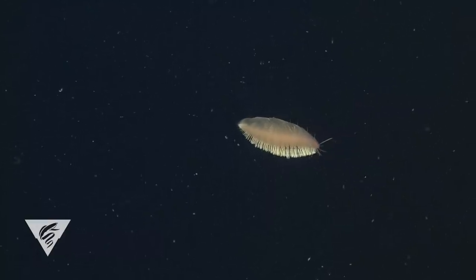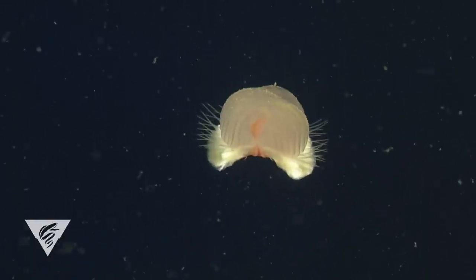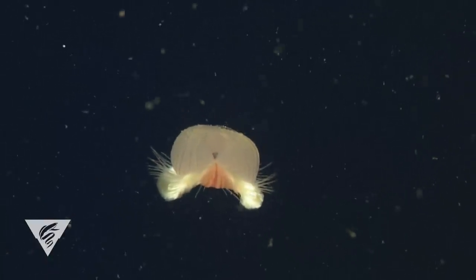Remarkably, this unusual scale worm has another buoyancy trick. It arches its scales to form a channel above its back, presumably increasing its surface area to keep itself afloat without swimming.